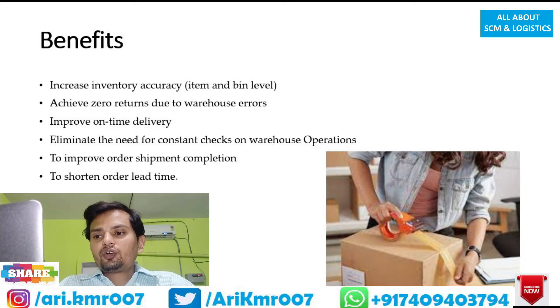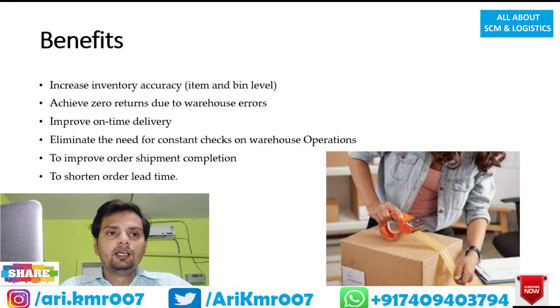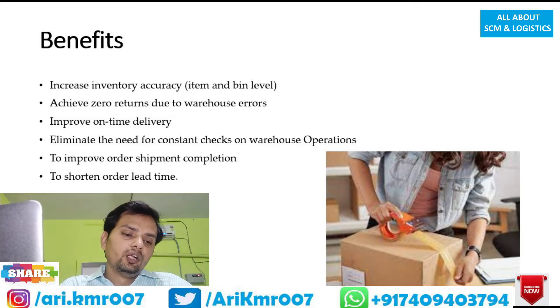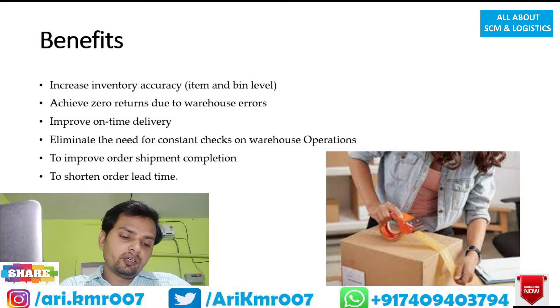Benefit number four: reduce the need for constant checks on various operations. If you are maintaining inventory manually, you have to check frequently whether your inventory is safe and whether a specific quantity of any SKU is in your warehouse. But with the system, you always know what SKU, in what quantity, and at what location in your warehouse is stored — reducing manual effort and making record-keeping easy.